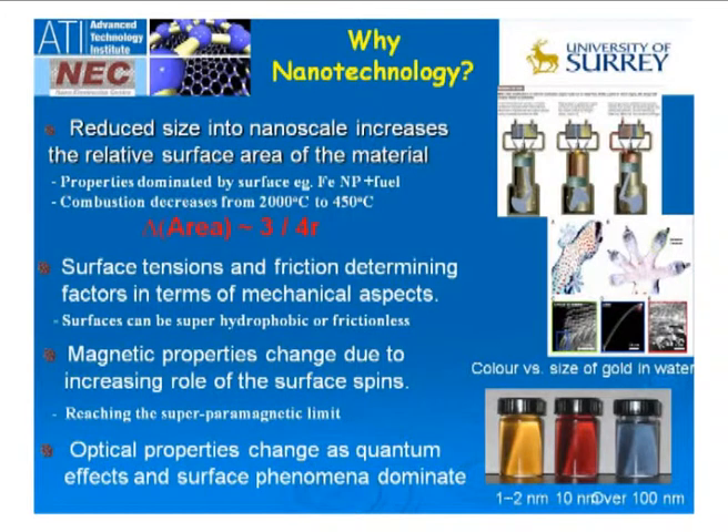If you start putting iron nanoparticles into fuels, you can reduce the combustion temperature from 2,000 to 450 degrees. A colleague of mine, Rashef Tene from the Weizmann Institute, is working on inorganic spheres and metal spheres, putting these into petroleum products, which is helping in the combustion process.